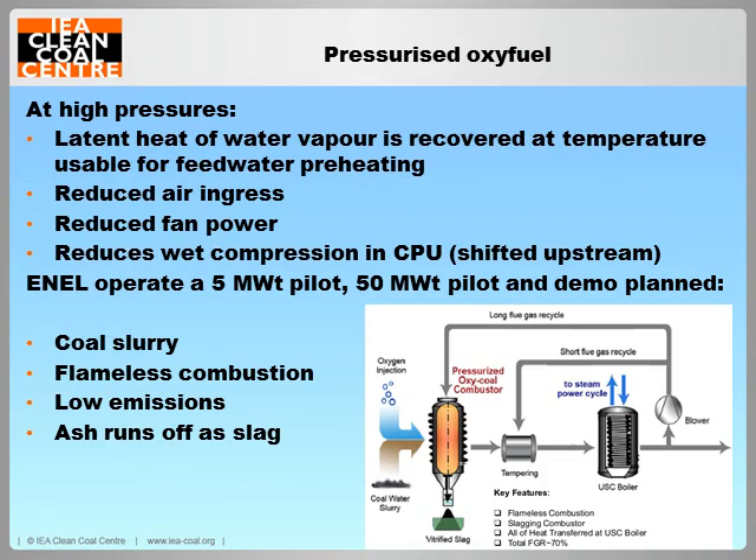Many second-generation oxy-fuel concepts are based on pressurised combustion, which is seen as particularly suitable for oxy-fuel for several reasons. Primarily, a large portion of useful heat can be recovered from the flue gas water vapour by use of a condensing heat exchanger at pressure, and the energy required for oxygen compression is mitigated by reduction in CO2 compression demand downstream. Air ingress to the boiler would also be significantly reduced. The most developed pressurised processes have been tested by Enel on the 5 megawatt thermal scale since 2007, and a feasibility study for a demonstration plant has been completed. Like many pressurised concepts, this technology uses a coal slurry feed, and a unique high-temperature flameless combustion process offers the additional benefit of reduced SOx, NOx and particulate formation. This technology is one of a number of advanced pressurised concepts currently supported by a US Department of Energy research programme.